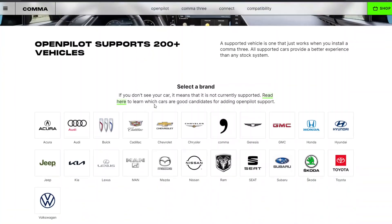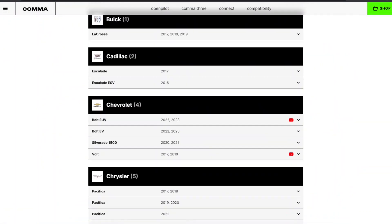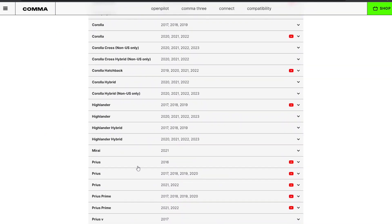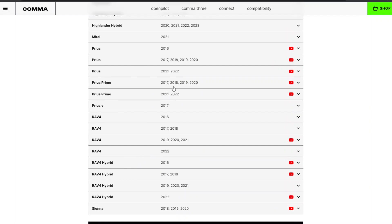Aptera is using Comma AI and OpenPilot. If you look at the list of supported vehicles, Prius Primes have been consistently compatible with OpenPilot since 2017, so it's very likely the 2023 Prius Prime will also be compatible. I looked into installing OpenPilot on my car and it looks like you have to hack it a bit — I'm not sure it's worth the hassle, but I'm still interested and I'll let you guys know if I do it.